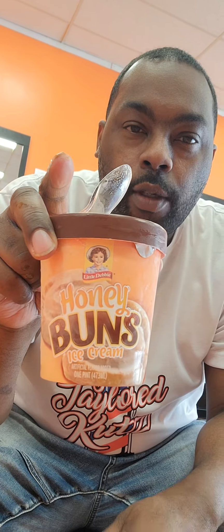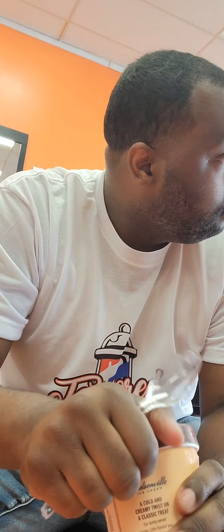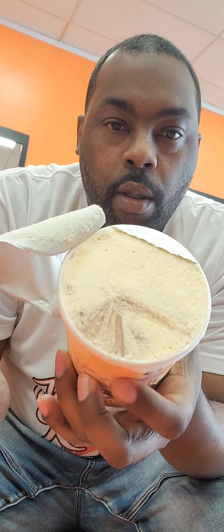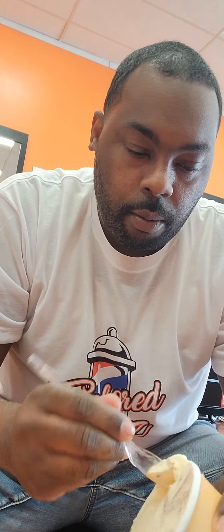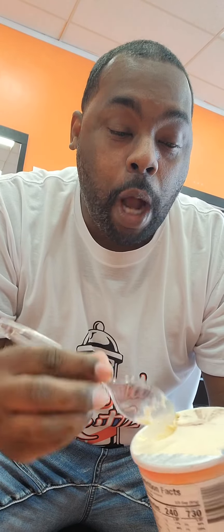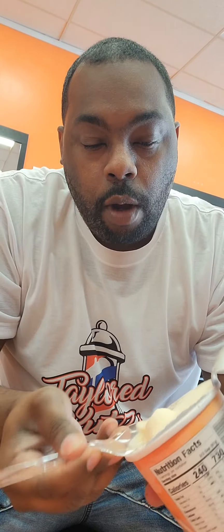Now we're gonna try the Little Debbie honey bun. Let's see how this one tastes — it's got the little swirl in there. Oh, that's pretty good too, and it tastes just like a honey bun. Wow, that one's good as well.